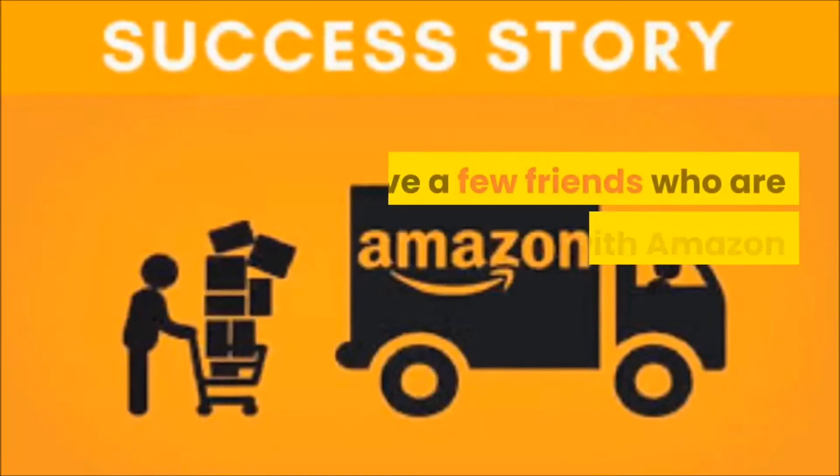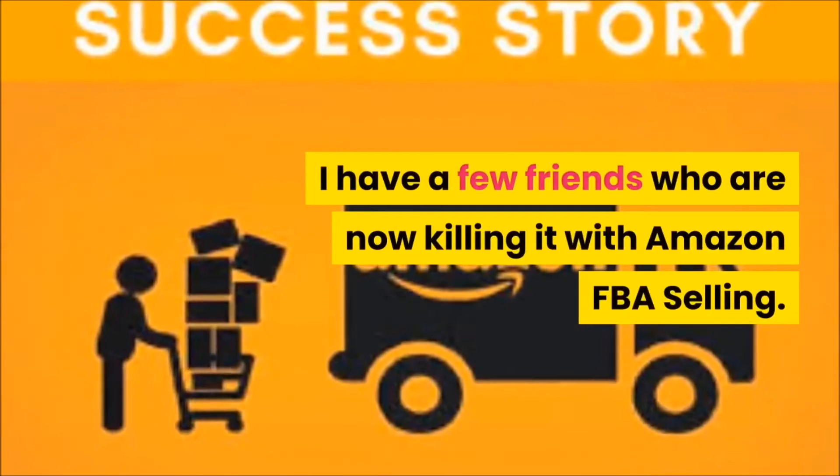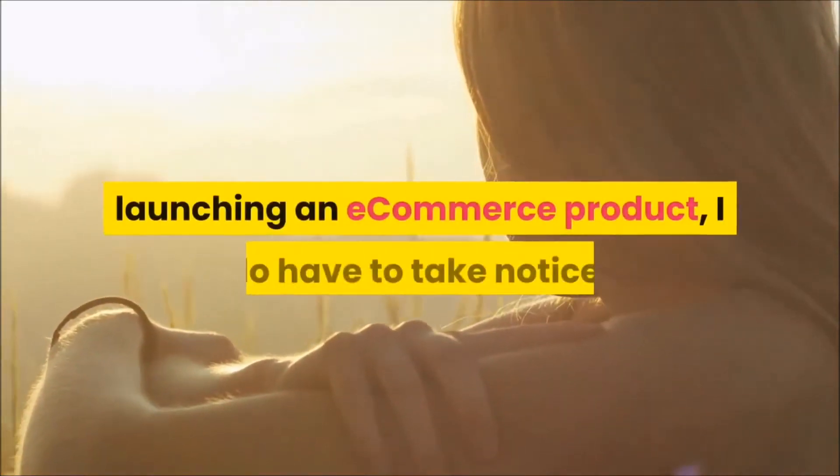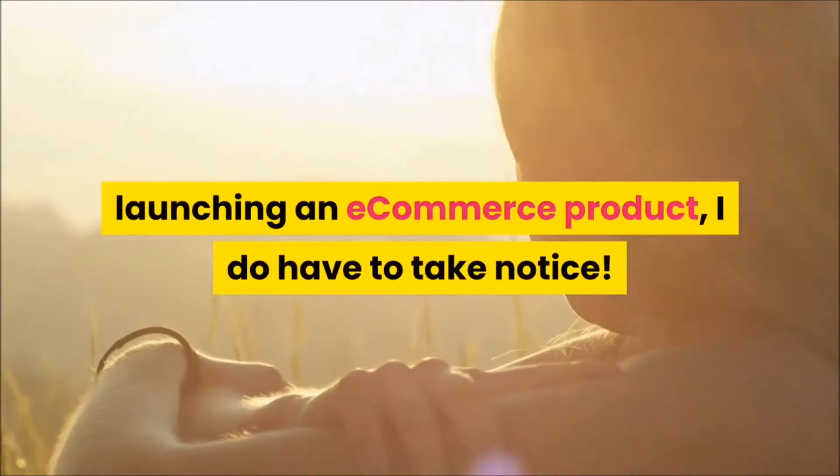If you are thinking of going into the e-commerce market, now is the best time to do so. I have a few friends who are now killing it with Amazon FBA selling. When I see individuals with big reputations launching an e-commerce product, I do have to take notice.